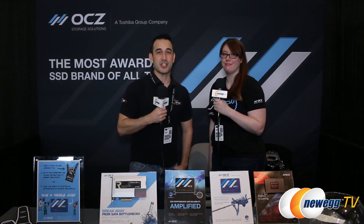Hey everybody, we've made our way to the OCZ booth today at PAX East 2015, and next to me I have Sarah from OCZ. How's it going, Sarah?